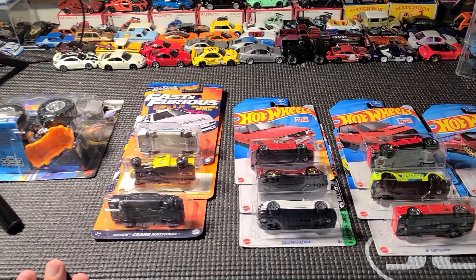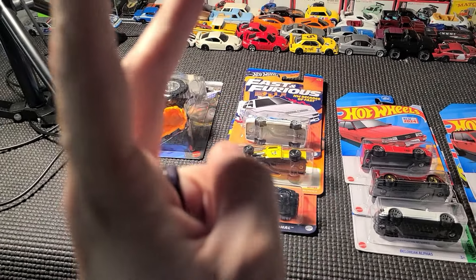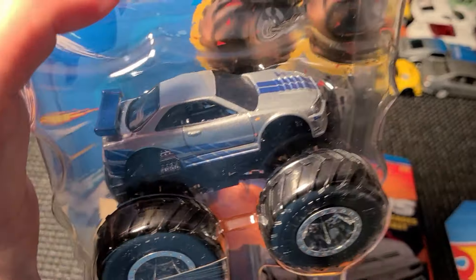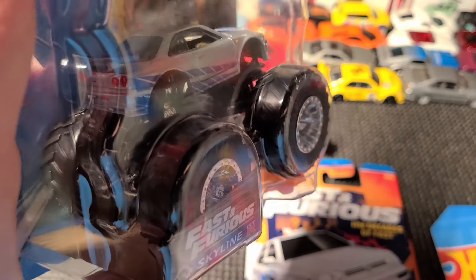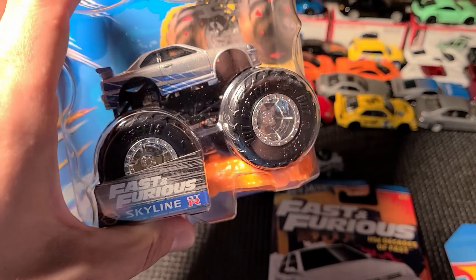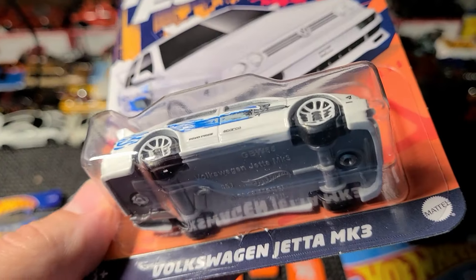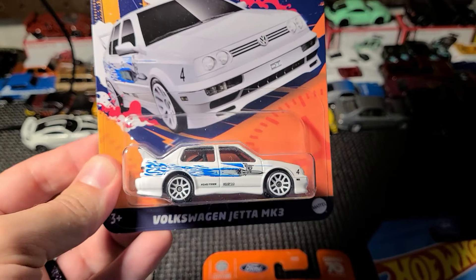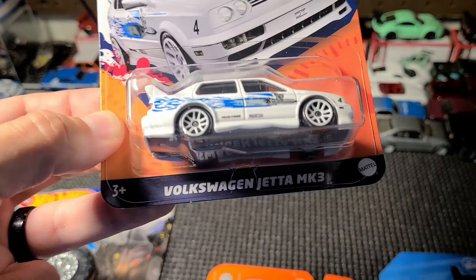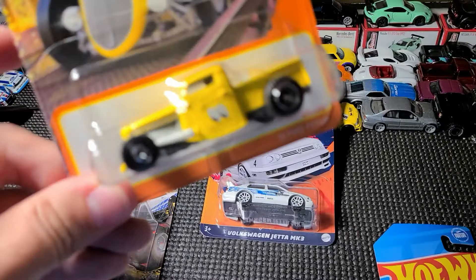We're back! We got a lot of cool Hot Wheels in this video. We finally found D case - we'll go over all the cars in a minute. First things first: we got another one of the Fast and Furious Skylines. I think I'm going to open this one - definitely a cool car to have found. I've only seen one in the store one time. I also got Jesse's Volkswagen Jetta MK3 - I actually kind of regret not getting two of these because I definitely want to open one. I'll explain more in a minute.